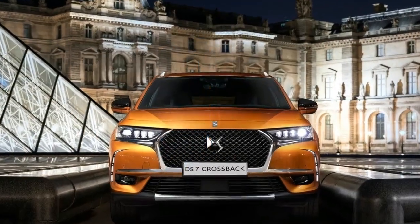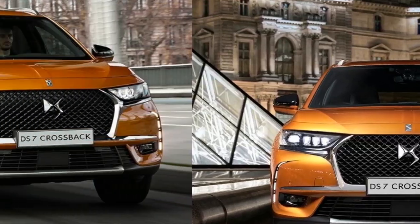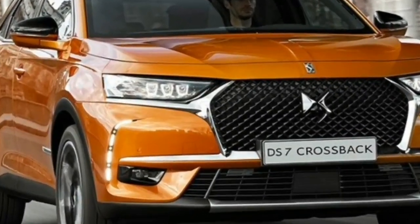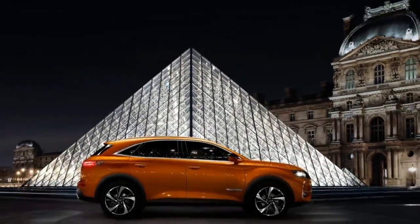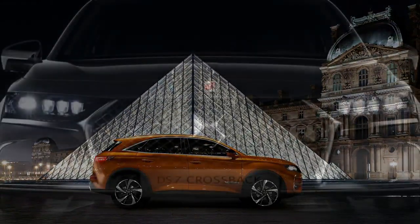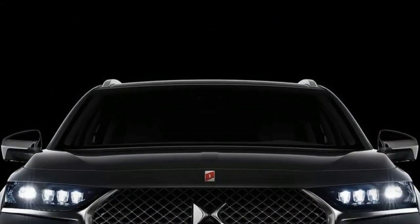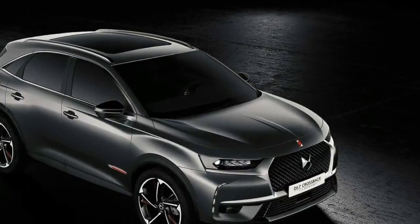New Citroën DS7 Crossback SUV 2018 unveiled with hybrid engine and beautiful design. At the front we can see a set of active LED vision headlights, while the rear is defined by a pair of three-detail lights. Inside the cabin we can find two 12-inch screens that share navigation details with passengers, as well as manage the multimedia interface.